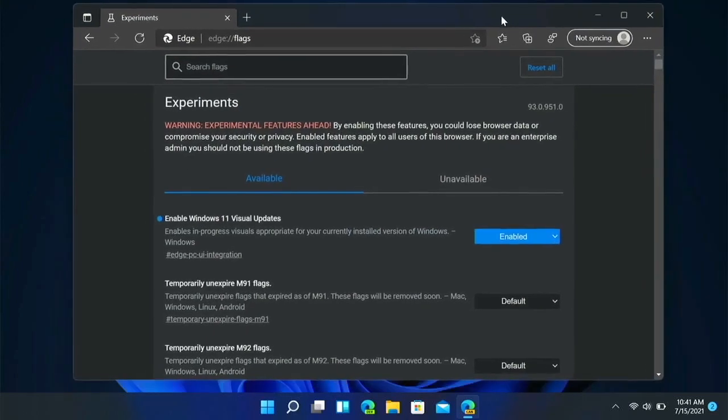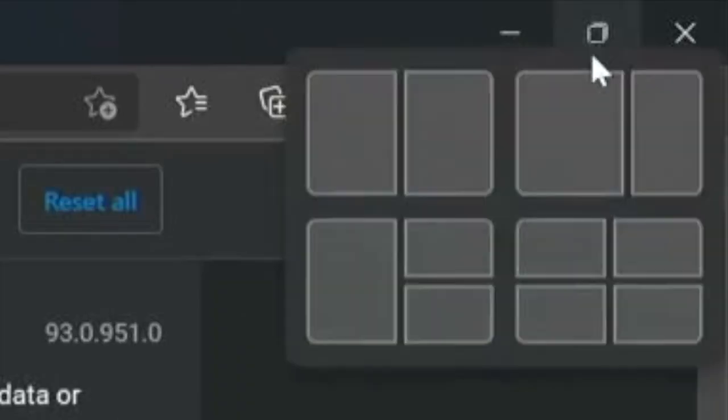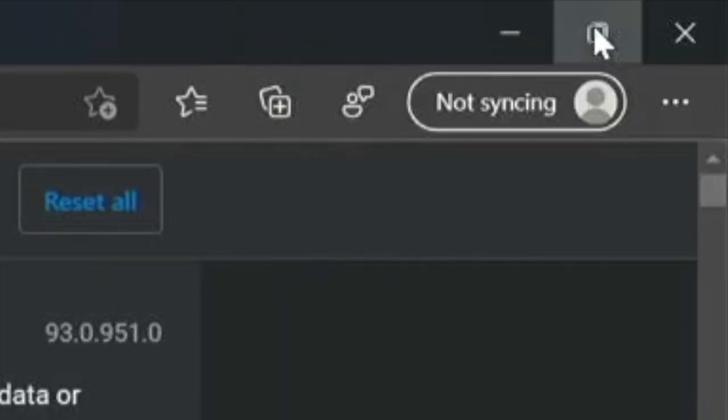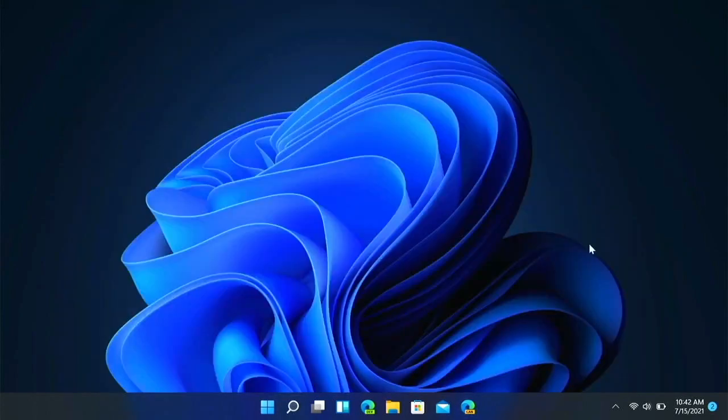After enabling the flag, you can see it has some updates — there's blur in the title bar, more rounded icons, and a few other visual updates. You can't get this in the stable version yet and it is experimental, but it actually seems pretty stable.